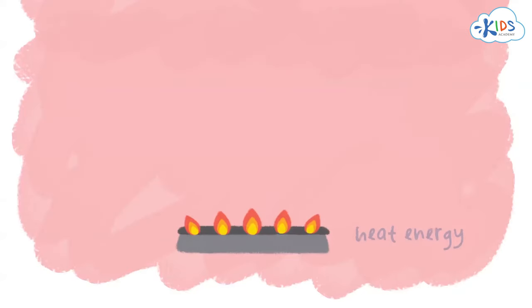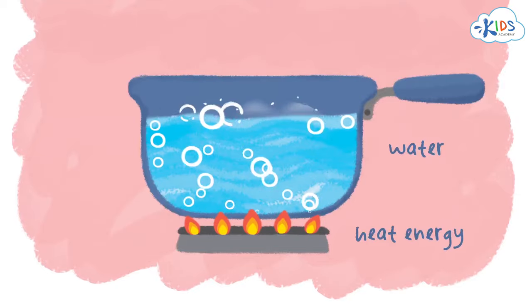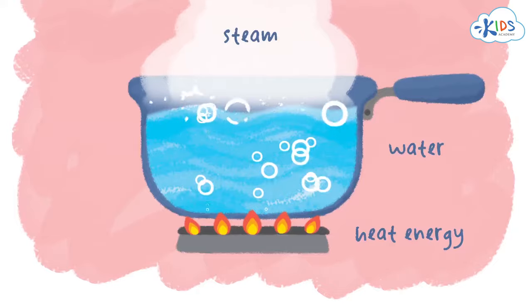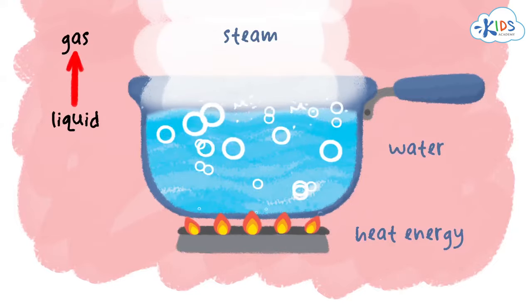When a lot of heat energy is applied to water, it boils and turns into steam. Steam is very light, that's why it goes up. That means water changes its state from liquid to gas when heated.